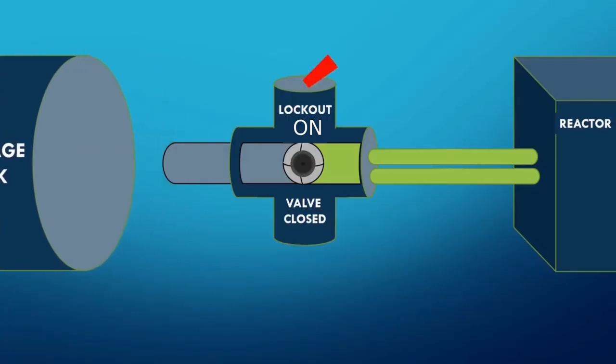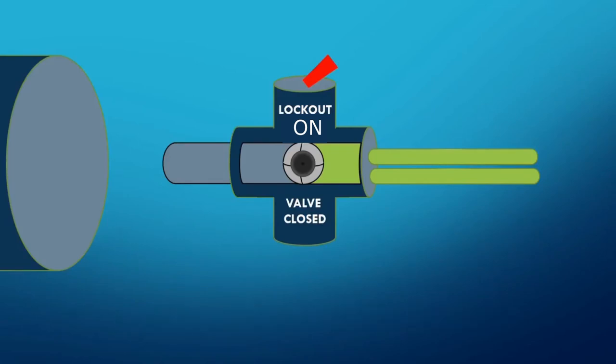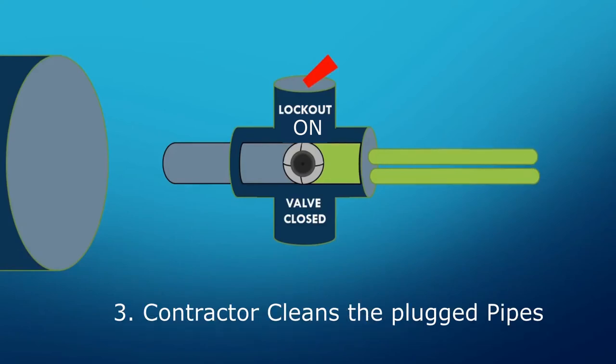Eventually the log would become large enough to interrupt the product transfer between the loop reactor and the flash tank. Since production would cease if all six settling legs got plugged, invasive and routine maintenance was required to remove these logs. This maintenance was performed while the plant was actually running at normal temperature and pressure, so it was critical to isolate the settling legs safely. The nominal procedure was to lock the 8-inch ball valves closed, disconnect the actuator air hoses, and then contact the maintenance contractor.